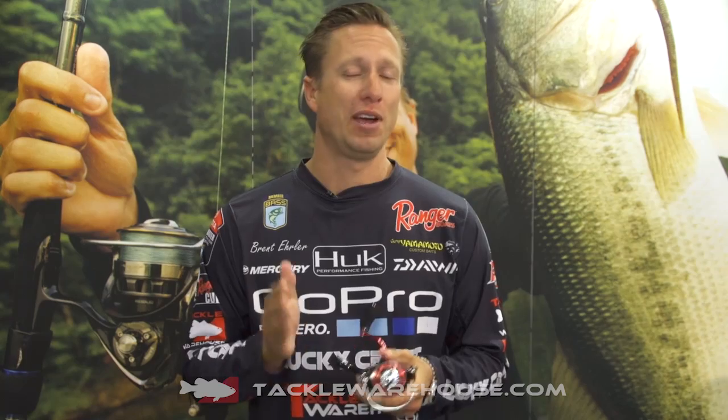I've always been a huge fan of Daiwa spinning reels, and the Fuego reel was one I had a long time ago. They actually did away with it and came back with it, and they made it better. The Fuego was one of my favorite reels that Daiwa made at the time, and they've changed it.